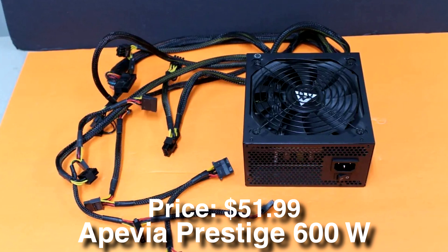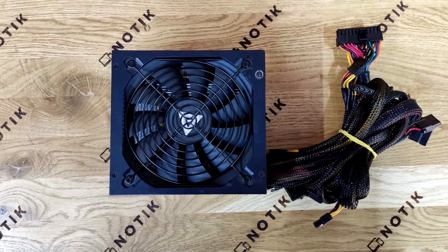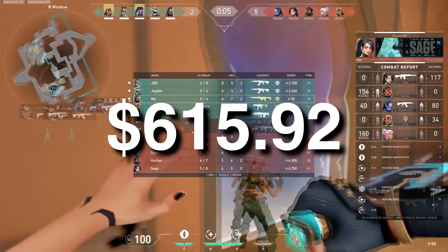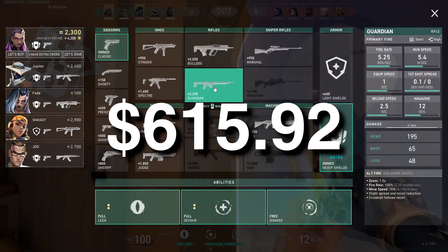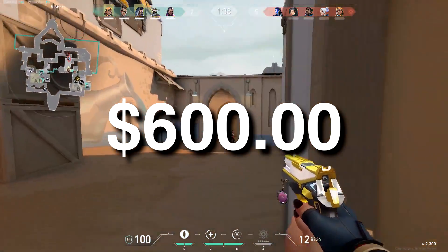Last but not least, for the power supply we have the Appipia Prestige 600W 80 Plus, which is going to be enough for this type of build. The total price for this system is $615 with the Intel Arc A750, or about $600 if you go with the Intel Arc A580.